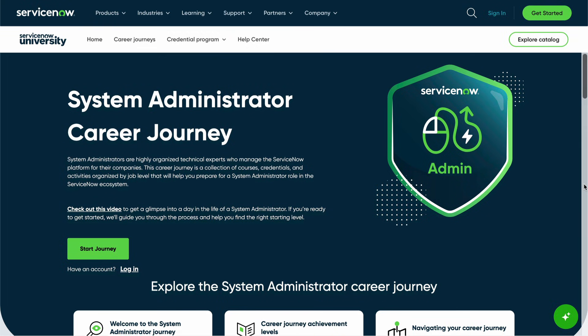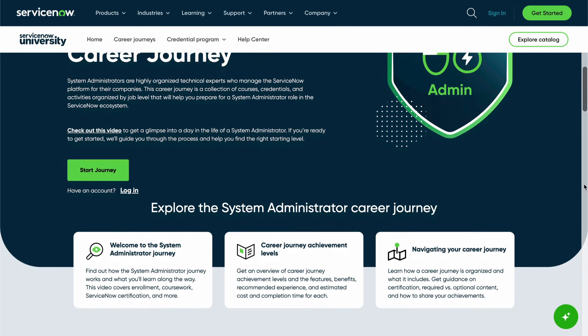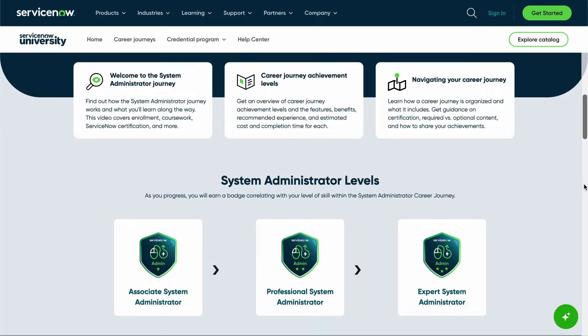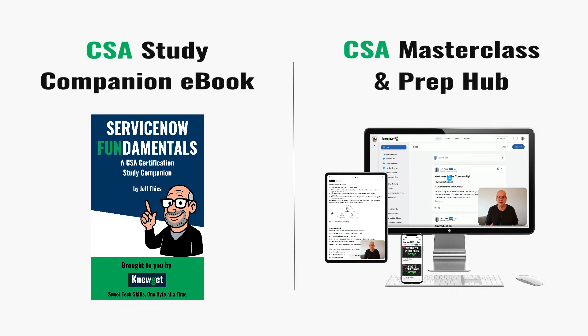So that's how you talk about workflows in an interview — clearly and confidently, as though you really understand what's going on in the background. If you're trying to land your first ServiceNow role, one of the first steps you should be taking is getting certified. The Certified System Administrator, or CSA, certification is a great first step. It's one of the first things interviewers look for, because it shows you actually know your way around the platform and can back up what you're saying.